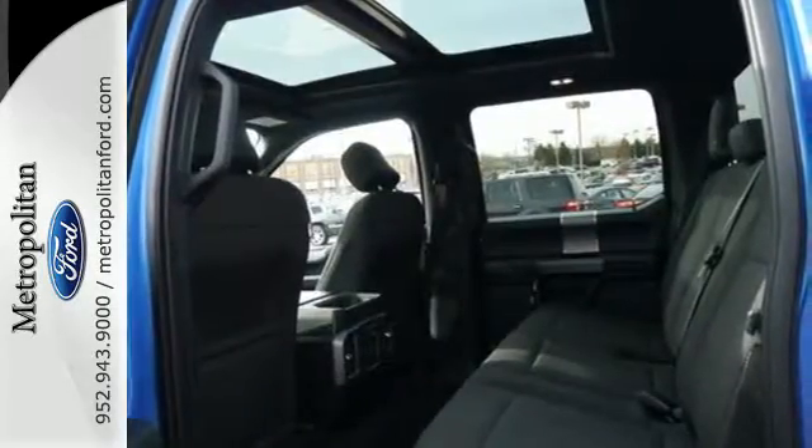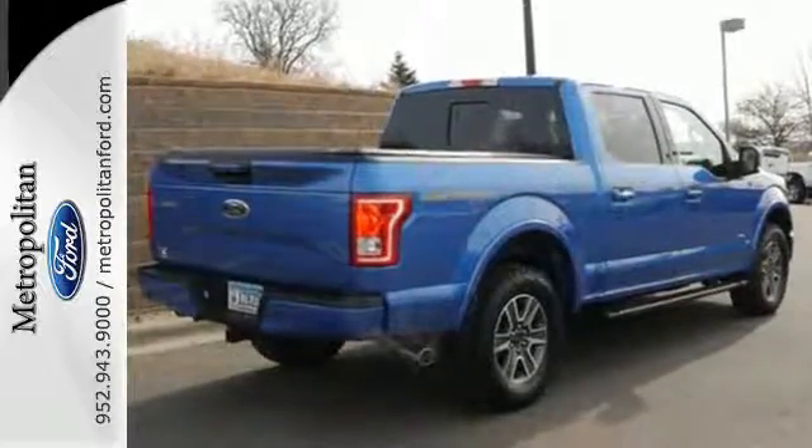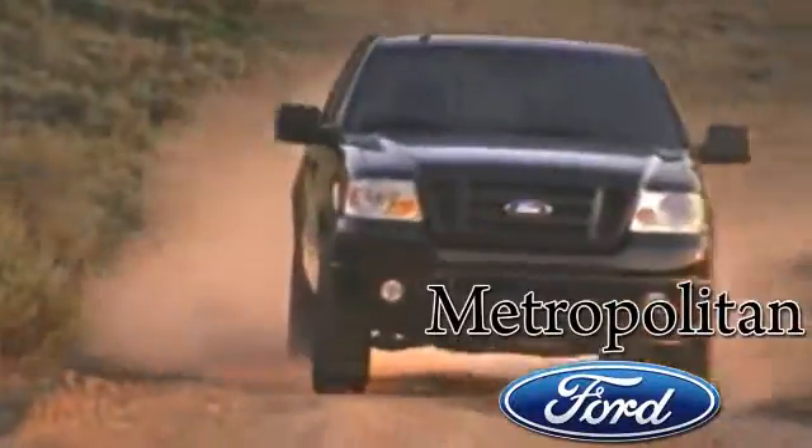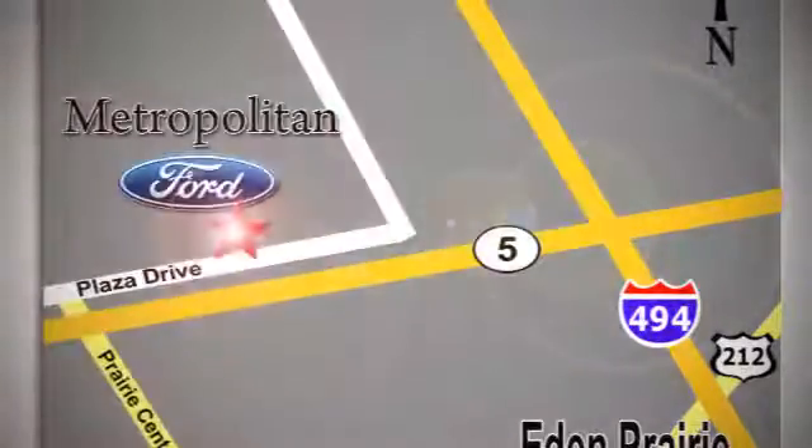Bring home this F-150 today and get to work like never before. Whether you're buying today or just shopping, at Metropolitan Ford you can expect to experience something truly unique. Call or stop in today — we're conveniently located near 494 and Highway 5 in Eden Prairie.